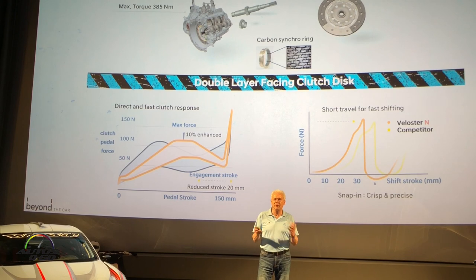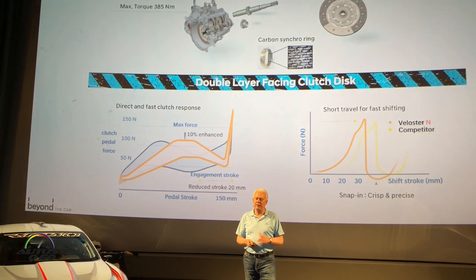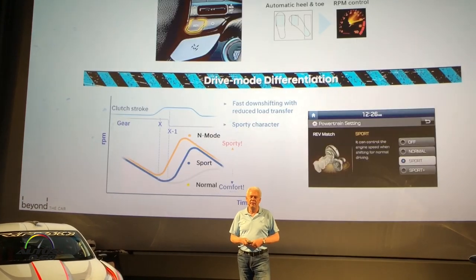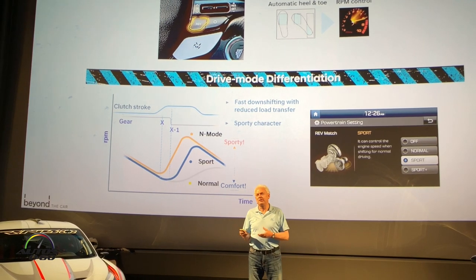It was all about finding that balance. Shifting through the gears with full power accelerations — this is where the Veloster N can support sporty driving, but also be relaxed depending on the different drive modes. The next important thing we added was rev matching.